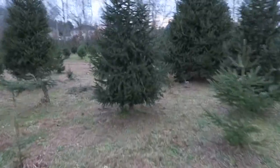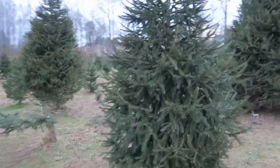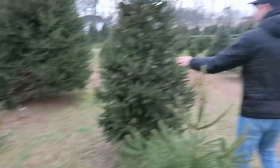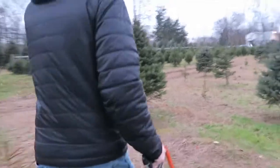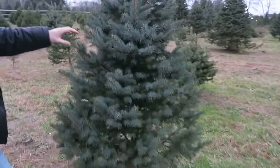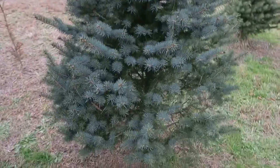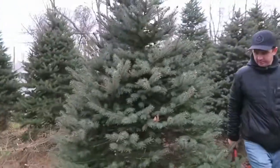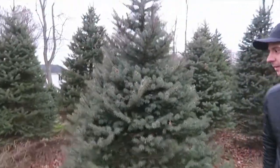This one looks really bushy and full, but it's bare on the top. Something goes on the top though. Look at this color — I think this is the tree so far. We're trying to figure out if we like this tree the most. I think this is the one we like.